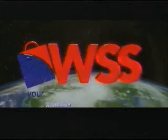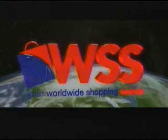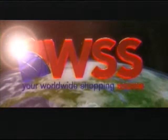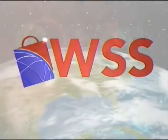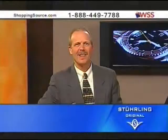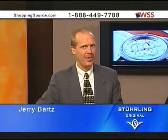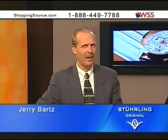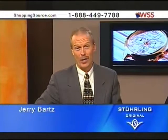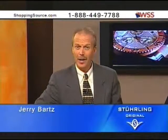We're WSS, your worldwide shopping source. Hi everybody and welcome back. This is a great hour for you watch connoisseurs out there because we've got a beautiful selection of Sterling watches coming up during this hour and a very special guest.